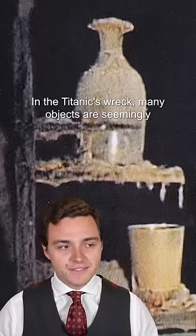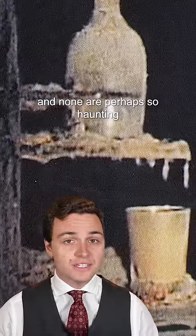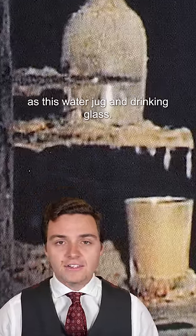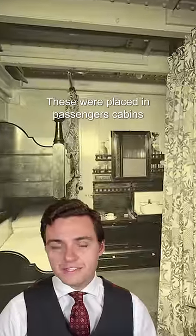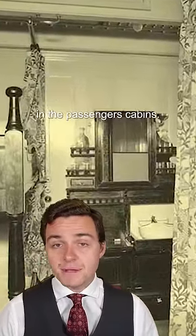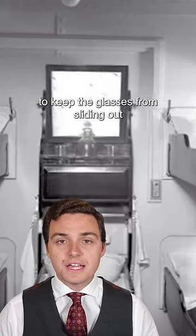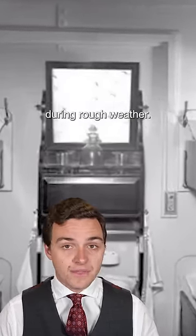In the Titanic's wreck, many objects are seemingly frozen in place where people last left them, and none are perhaps so haunting as this water jug and drinking glass. These were placed in passengers' cabins every day by stewards, onto sideboards that had little wooden rails to keep the glasses from sliding out during rough weather.